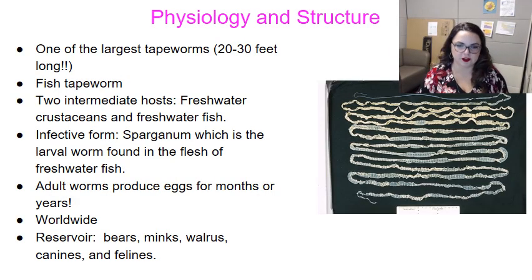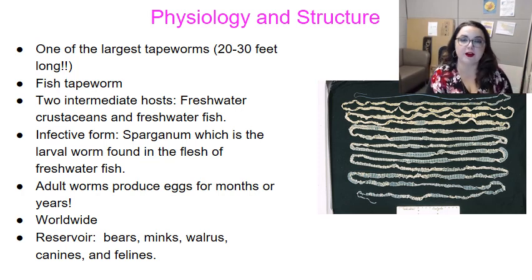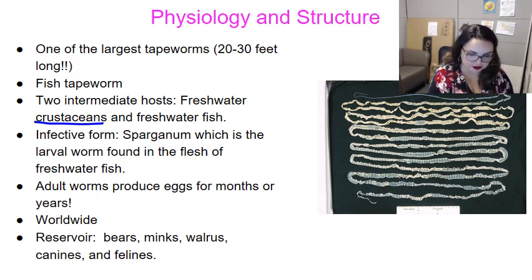Looking at the physiology and structure of Diphyllobothrium latum — this is actually a specimen removed from a patient, and you can see how incredibly massive this tapeworm is. It can be 20 to 30 feet long. It's called the fish tapeworm because it has two intermediate hosts, both found in freshwater: freshwater crustaceans and freshwater fish.